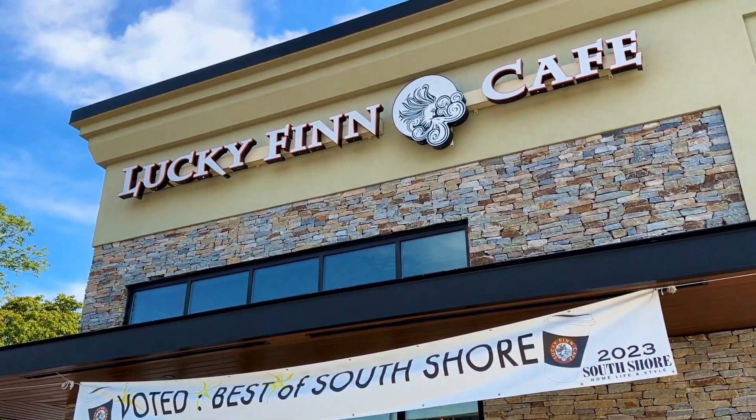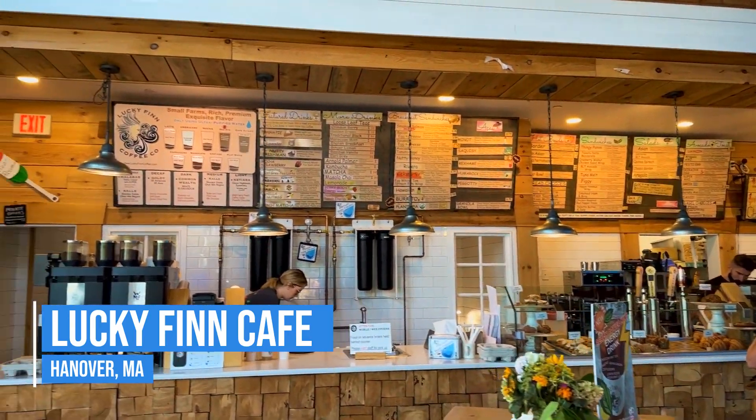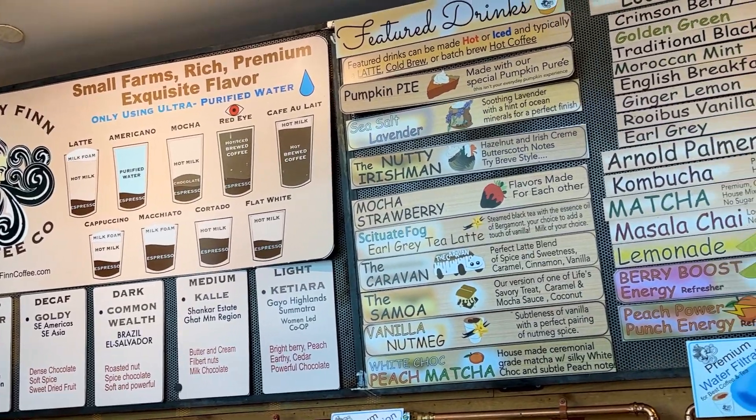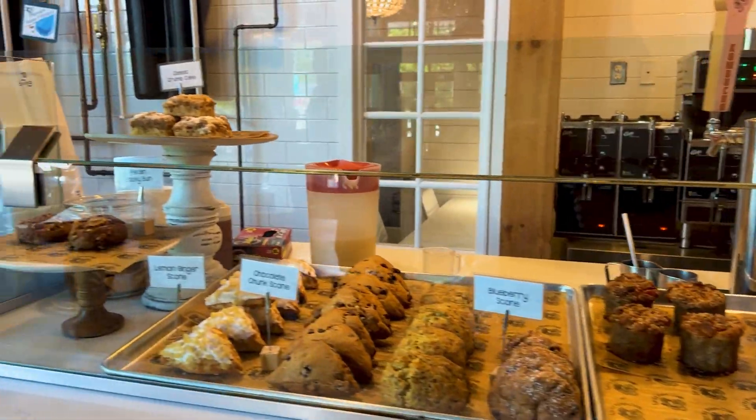Rounding out the list is Lucky Finn. Their coffee is delicious and the vibe of the space is super cool too. Their menu is chock-full of creative featured drinks and my favorite is the Ice Samoa. They even have office space for rent if you need a quiet place to get some work done.